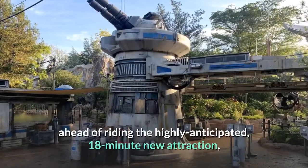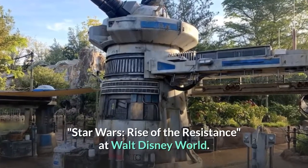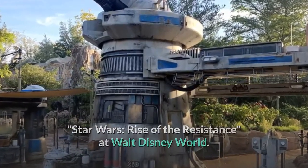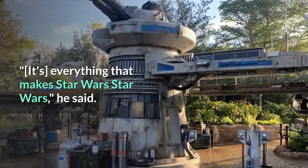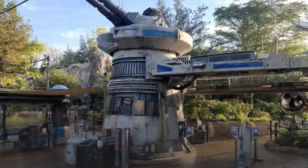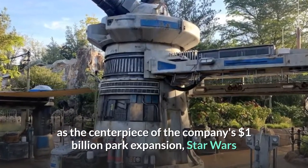Ahead of riding the highly anticipated 18-minute new attraction, Star Wars: Rise of the Resistance, at Walt Disney World. "It's everything that makes Star Wars Star Wars," he said. Disney's new massive and innovative ride acts as the centerpiece of the company's $1 billion park expansion, Star Wars.